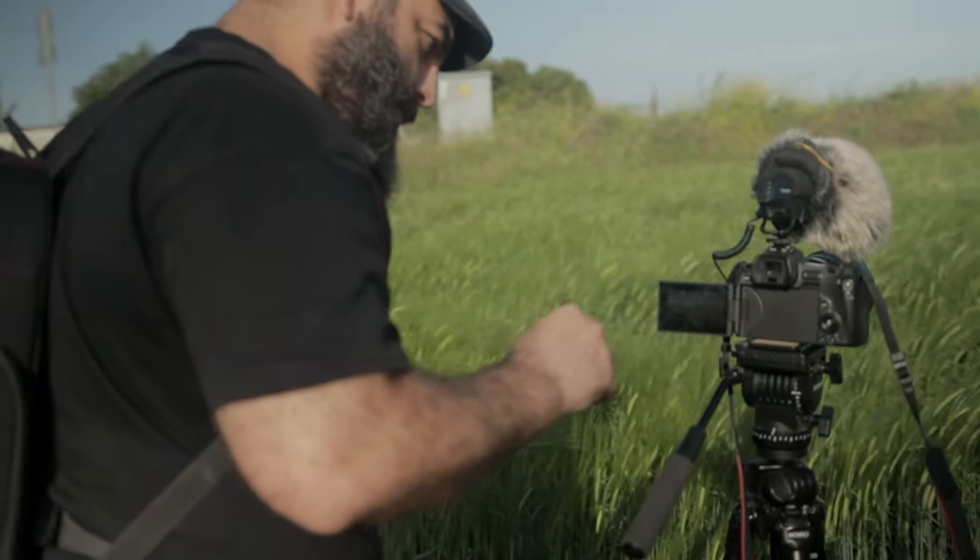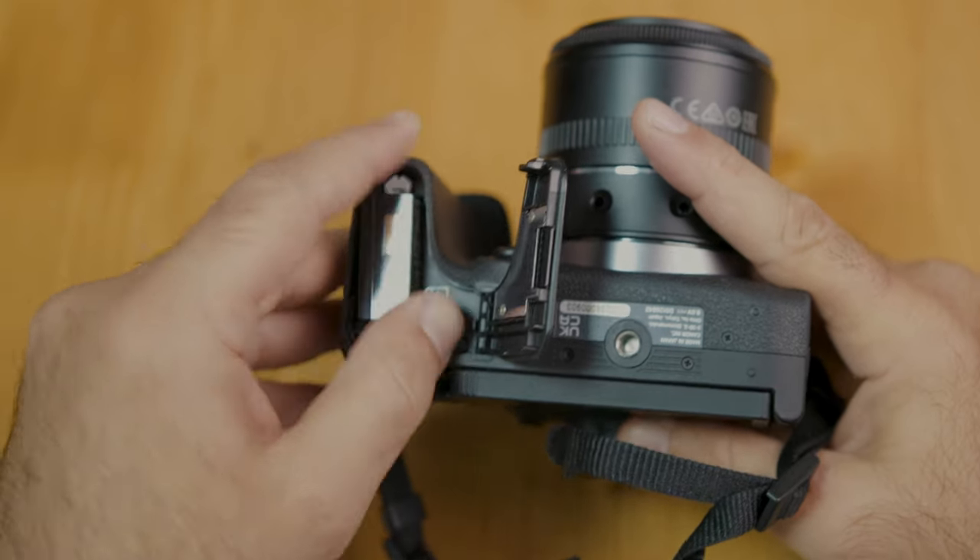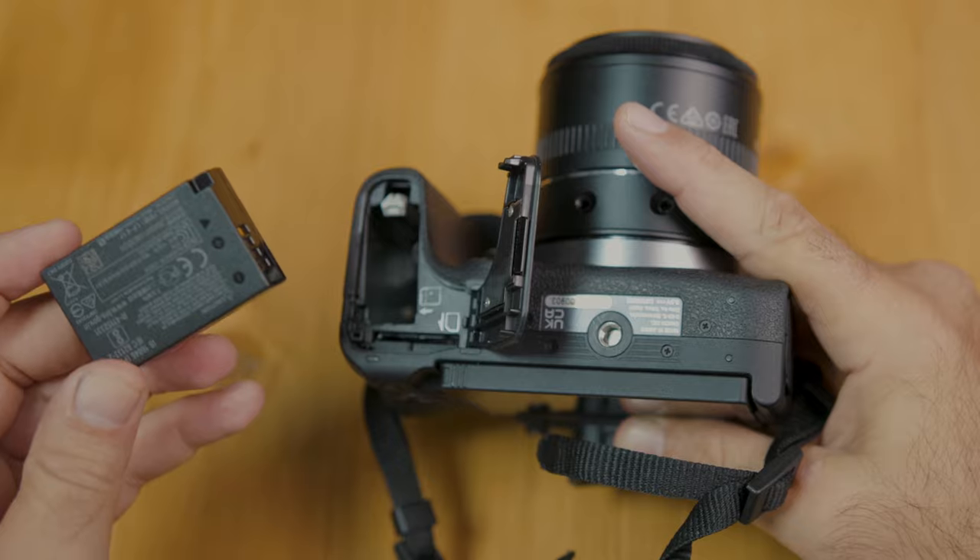But before we get into that, there are two things that I would suggest you buy before anything else. The first one is a spare battery. These modern mirrorless cameras are super lightweight and compact, but unfortunately that also makes for small batteries that only last about an hour or so. So if you want to shoot all day, you need to have one battery charging while you're using the other one.